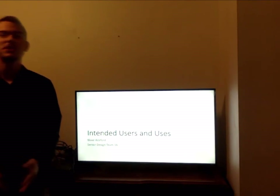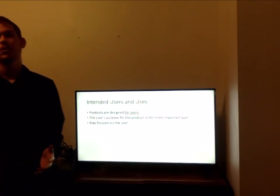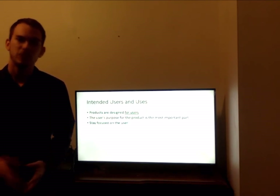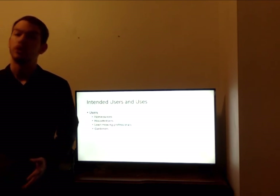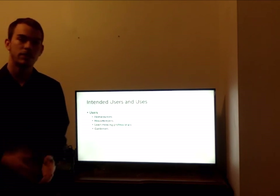Hi, I'm Blake Wolford. Let's talk about our intended users, uses, and background. We think products should be designed for the user — as long as we keep their needs in mind, that's going to keep us on track and give them the features they want. So who are our users? Anyone with a lawn to take care of: homeowners, housekeepers, and even lawn care professionals who spend their day taking care of other people's lawns.